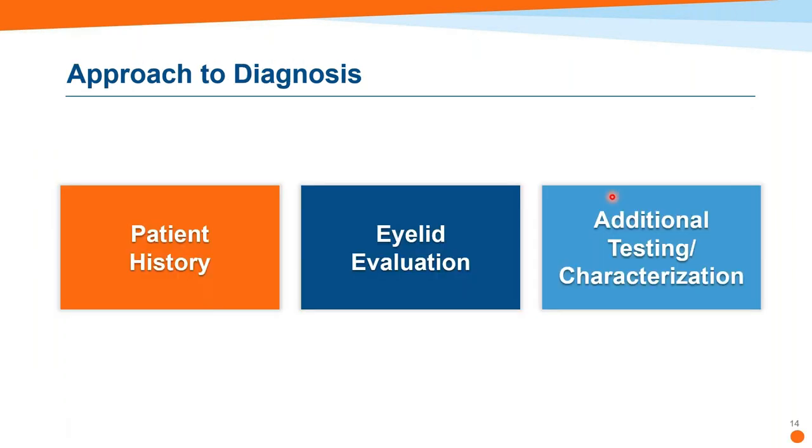Now for the approach to diagnosis. Basically we look at subjective, objective, and the plan. You want to get a good patient history: onset, duration, and impact of the ptosis on the patient's activities of daily living. Then do a thorough eyelid evaluation — is it unilateral or bilateral? Symmetrical or asymmetrical? Determine severity. Try to ascertain if it's acquired and isolated. If it's acquired and isolated, that's good. If there are other symptoms and signs, that would require further diagnostic evaluation.